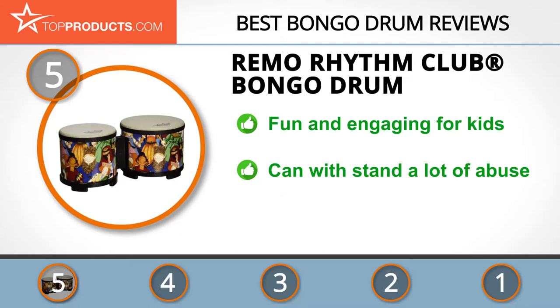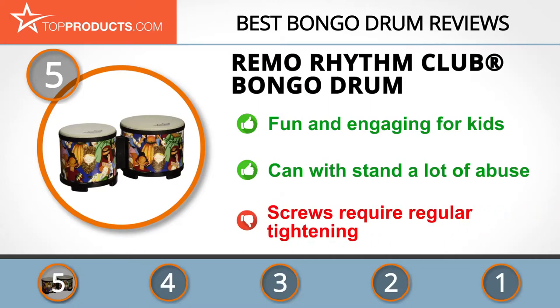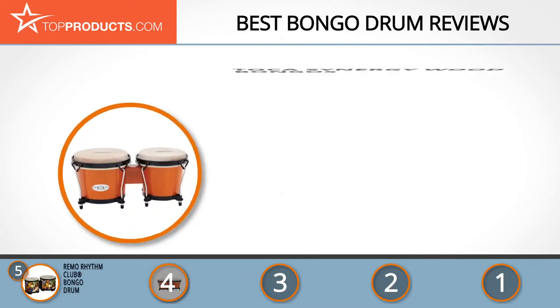Fun and engaging, they're specially designed to bring the unique experience of bongos to youngsters. This set is great for kids because they're tough enough to withstand a lot of abuse but light enough that children can easily carry it around. One downside is that the screws will require regular tightening, but this is simple enough to do.